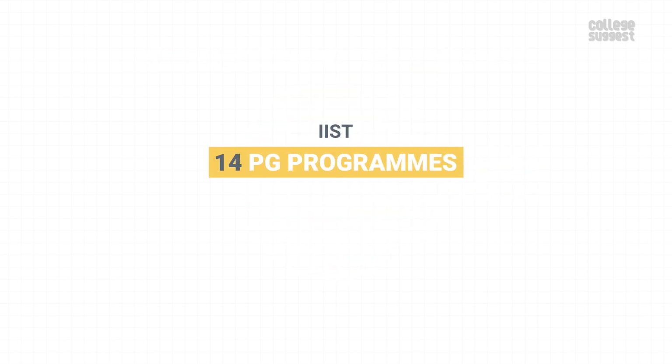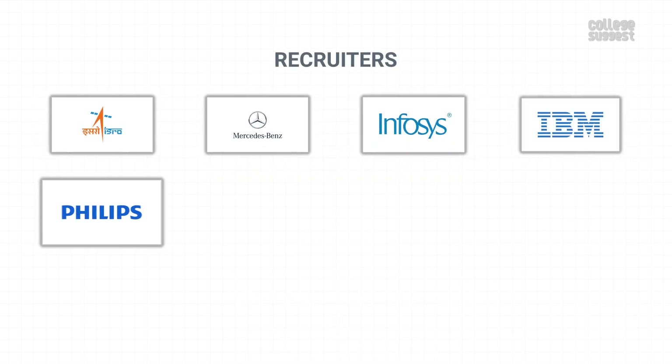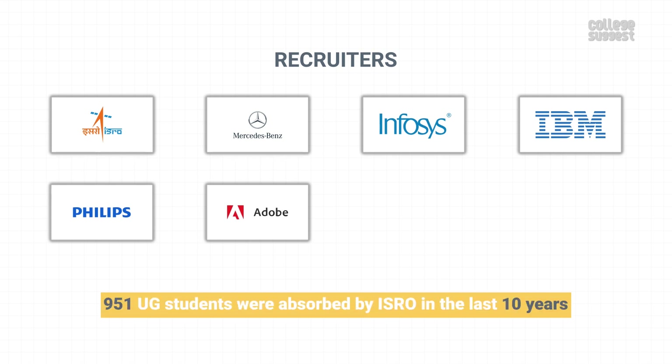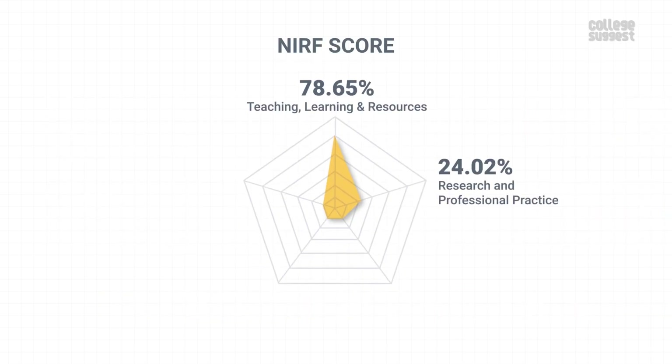IIST offers 14 post-graduation courses in its engineering streams. For detailed information about the PG courses, visit the link in the description below. Some of the leading companies recruiting from IIST are ISRO, Mercedes-Benz, Infosys, IBM, Philips, Adobe, and many more. 951 UG students were absorbed by ISRO in the last 10 years. This gives IIST a score of 62.88% in terms of graduation outcomes, which contributes to 20% of the overall NIRF score.